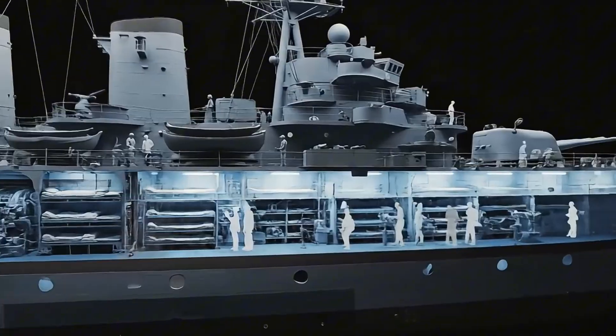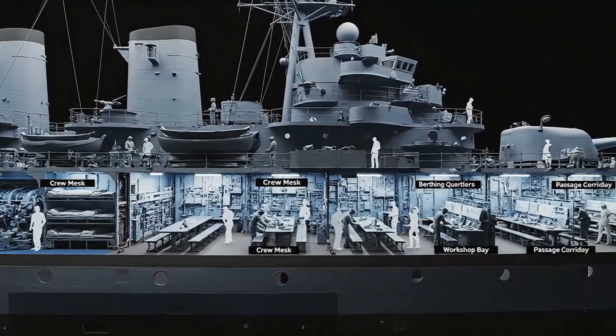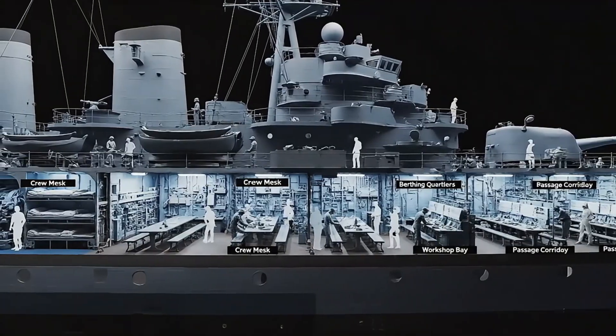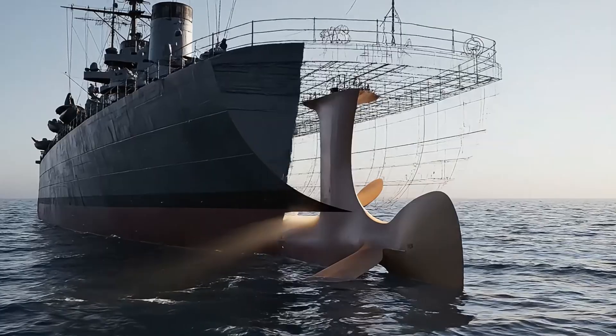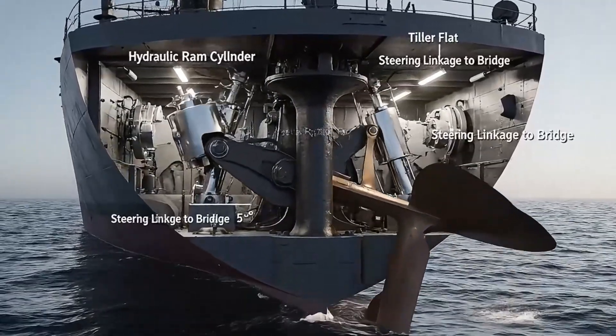Crew life on board was confined but organized. Mess halls, sleeping quarters, and workshops distributed along lower decks. The rudder assembly provided steering control through hydraulic rams connected to the helm.